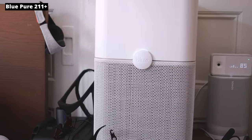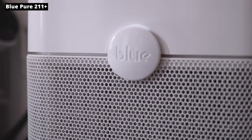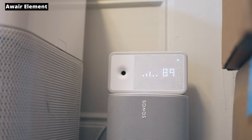I turned all these fans off. The first device is an air purifier — make sure to get a good quality one. Blue Air and Kowei have really good air purifiers. Next to it, I do have an air quality monitor. This is by Aware.